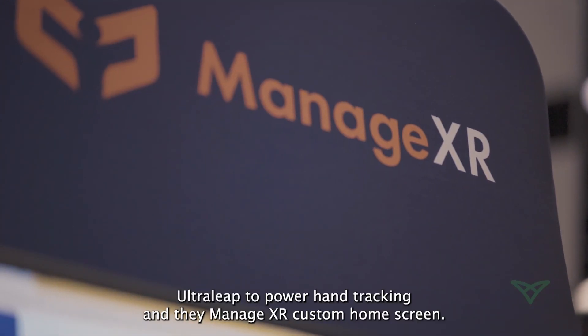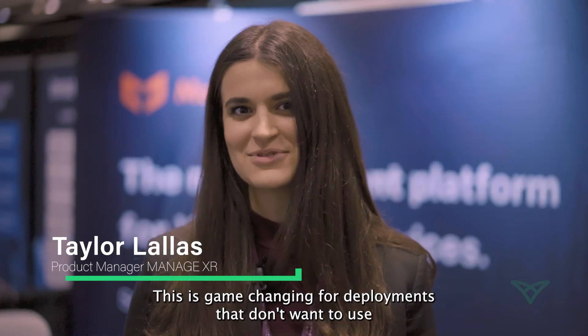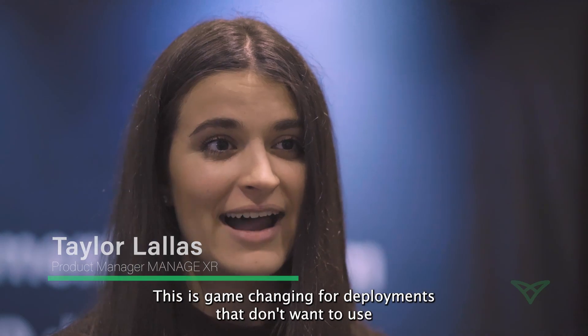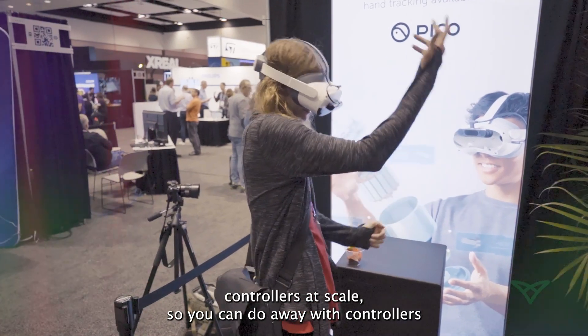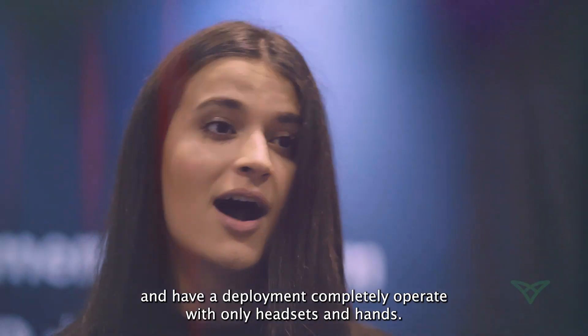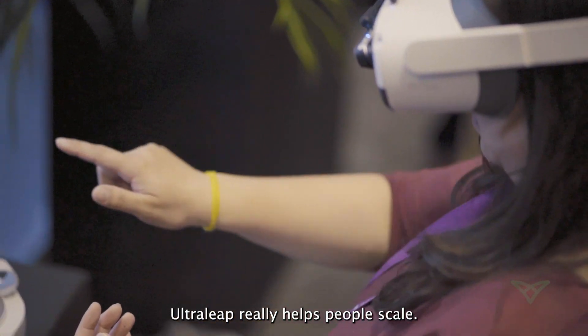We use UltraLeaf to power hand tracking in the ManageXR custom home screen. This is game-changing for deployments that don't want to use controllers at scale. So you can do away with controllers and have a deployment completely operate with only headsets and hands. UltraLeaf really helps people scale.